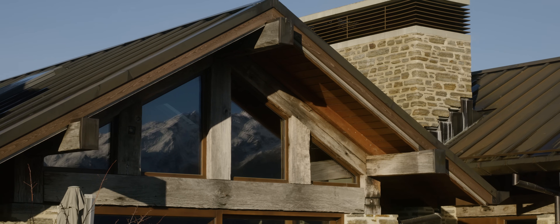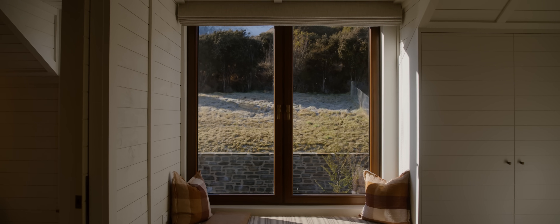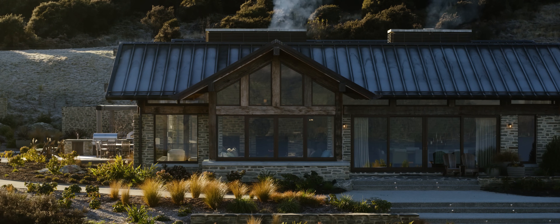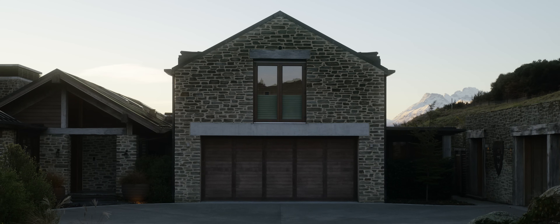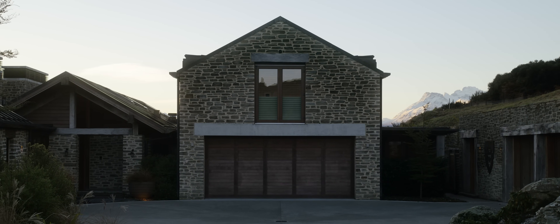The metal of the roof is weathered copper, with timber windows — quite unique for projects of this type. We were looking for more of an old world, authentic, perhaps lodge feel — something that felt like it had been here for decades.